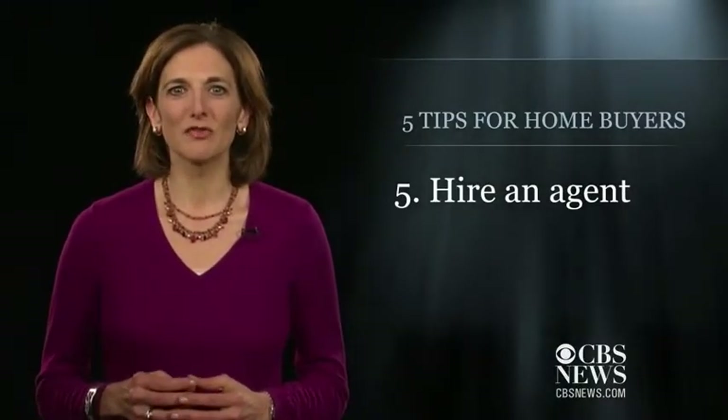Finally, you'll need to hire an agent. As much as everyone complains about realtors, it's really tough to go through the home buying process alone. You want a broker with experience, good connections with other agents, and good referrals from buyers like you.